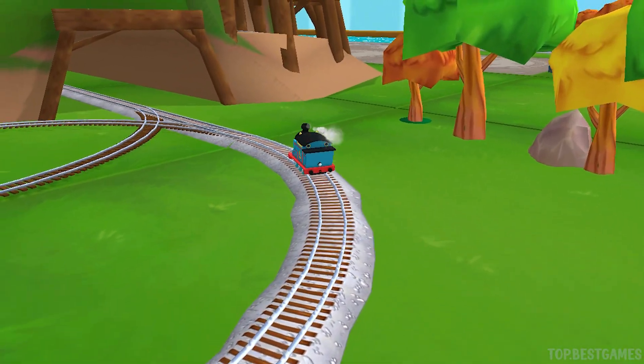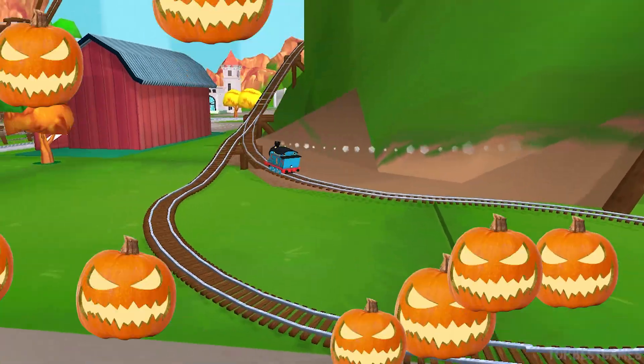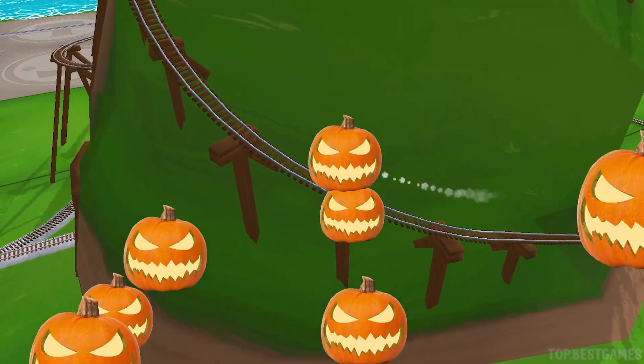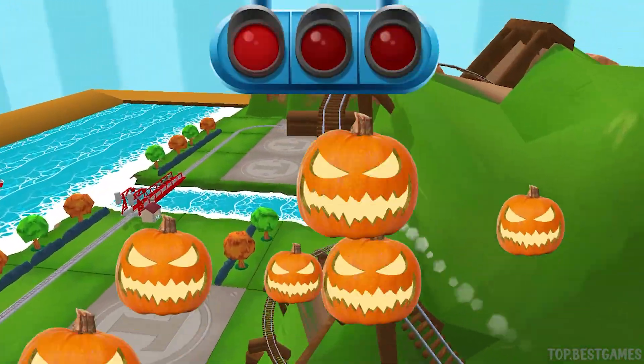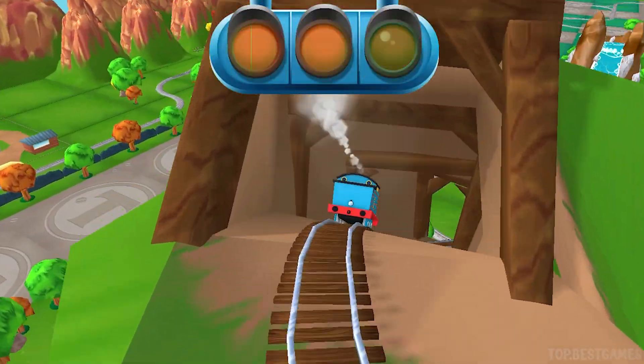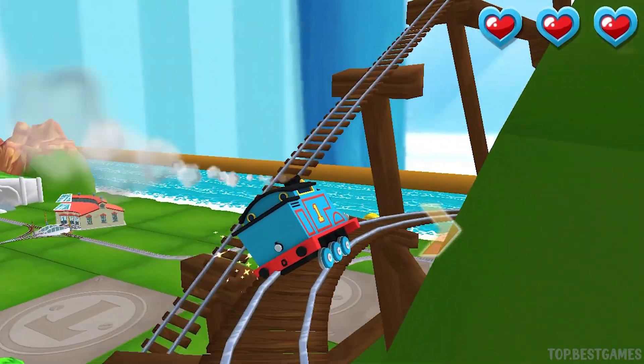Only the boldest of engines will try Cannonball Curve! You can help us steer through the sharp curves. Swipe left or right to keep the train on the tracks!